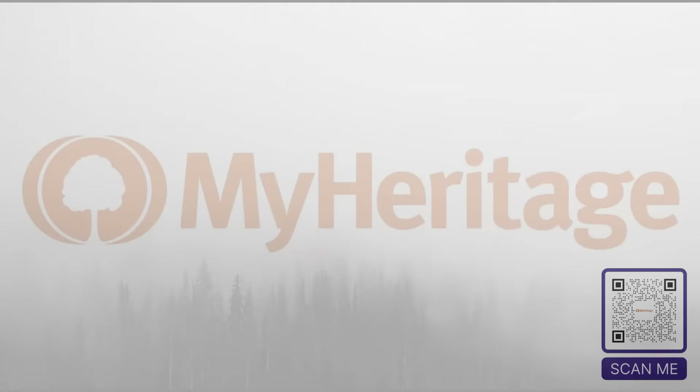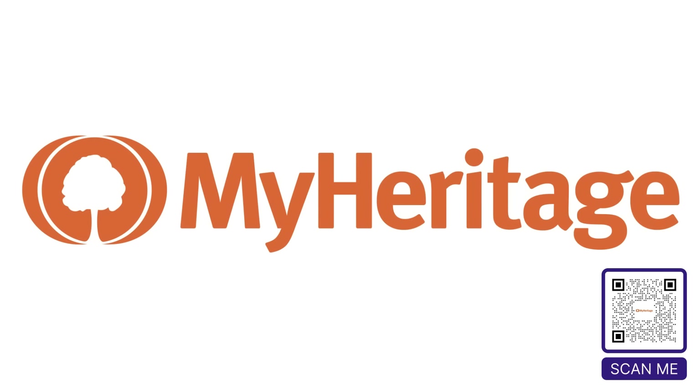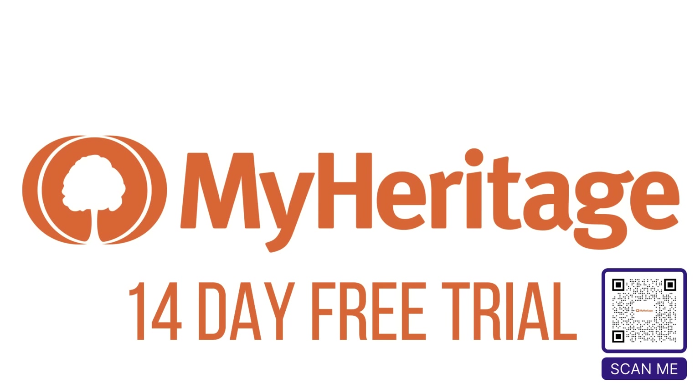Thank you so much for watching this video. We want to thank MyHeritage again for sponsoring this video. You should check them out and start building your own family tree. If you click on the link in the description box or scan the QR code on screen, you'll get a 14-day free trial and you'll be supporting this channel. Thanks again for watching.